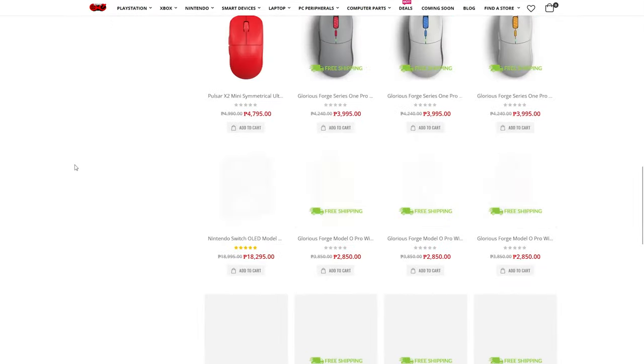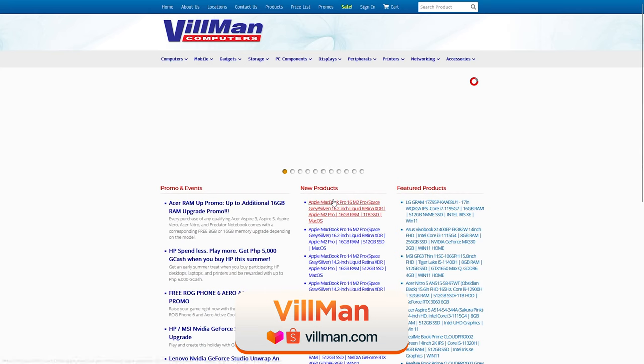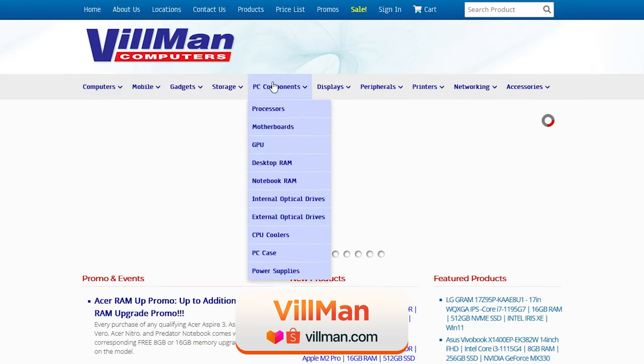They have physical stores across Luzon and Visayas while also supporting a 7-day warranty if defects are seen. If you're from Luzon, you're most likely familiar with the next one. But if you're from Visayas or Mindanao, you may or may not have heard of them — and that is Vilman Computers, which is highly regarded as one of the go-to shops in the Luzon region for anything tech-related.